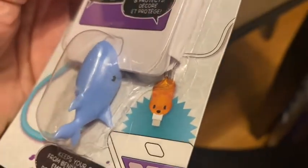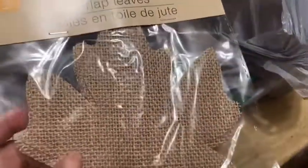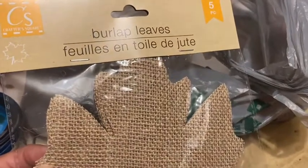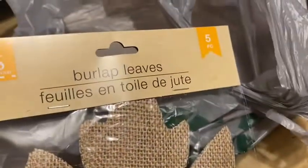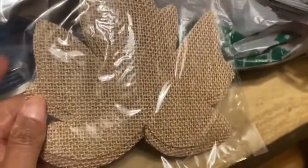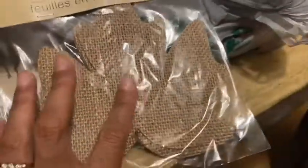There's another cable protector — it's a whale, so cute. My daughter wanted a toenail clipper so I picked that up for her. I love anything burlap, especially during fall — I love to use burlap for everything. These are the burlap leaves from the Crafter's Square, you get five pieces. I don't know what I'm going to do with them yet, but once I DIY them I'll come back and let you guys know.